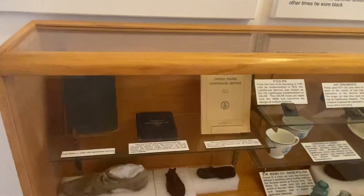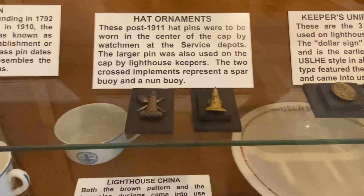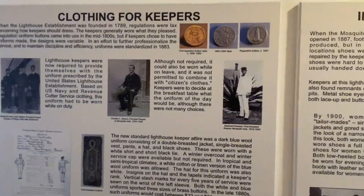Wow, look at this place. They want our shoes — cleaning for the keepers.